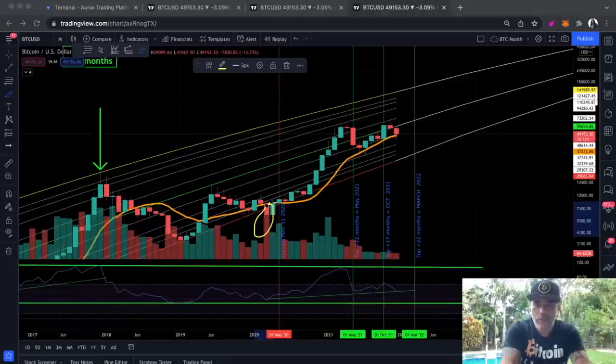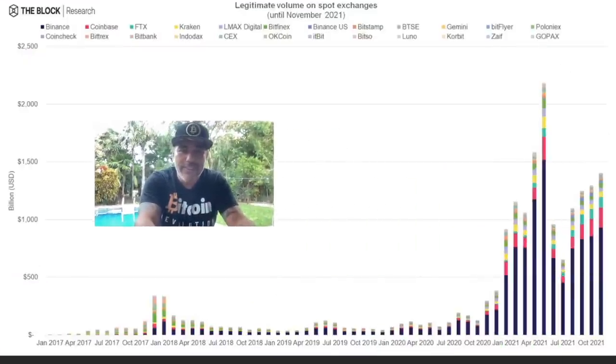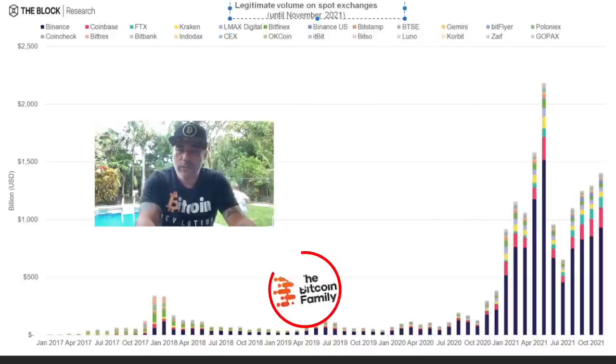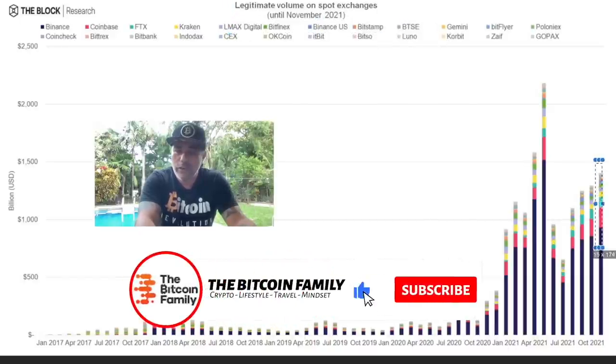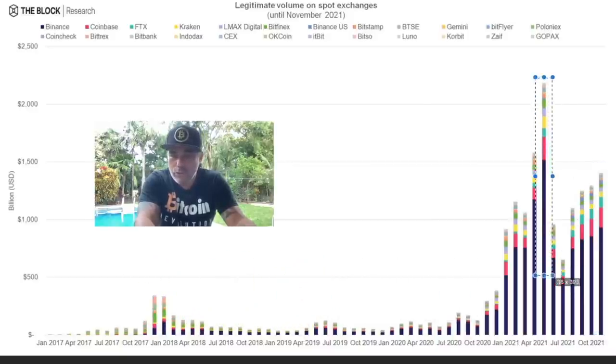Now let's go to the last three charts. This first one is created by Glassnode and shows that the amount of volume traded on spot exchanges is increasing tremendously — we are even creating all-time highs compared to the rest of the months of 2021. We had that huge month in May, but this one is almost the third highest of all these months. That means people are starting to trade again — more and more people — bitcoin is back.